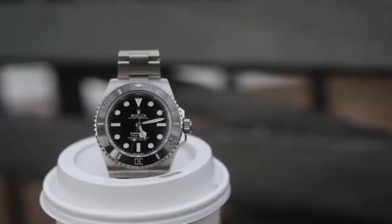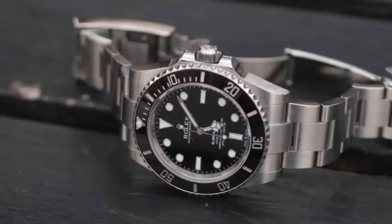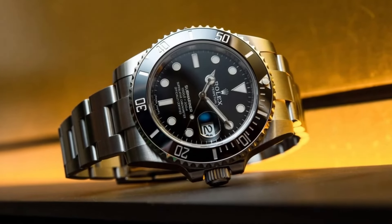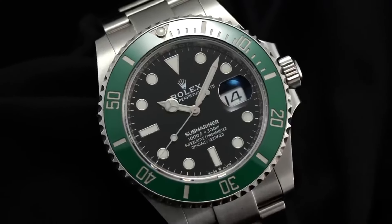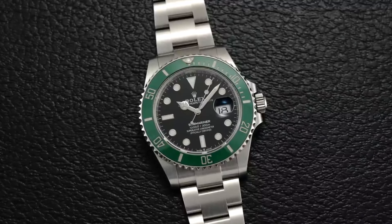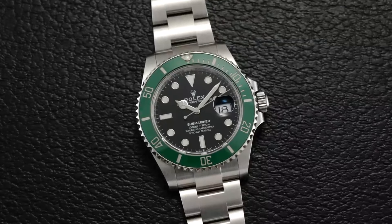Changes to the Rolex Submariner's case and the use of ceramic are points of contention, but necessary to remain up-to-date in the modern watchmaking landscape. One of the things I love about this watch is that the Submariner has a strong wrist presence without being overly bulky, making it a comfortable and stylish daily wear. The modern Submariner models come with a Cerachrom ceramic bezel insert, known for its scratch resistance and durability. The modern Submariner dial combines a touch of modern flair with elements that pay homage to its diving roots, making it a great example of a luxury sports watch.